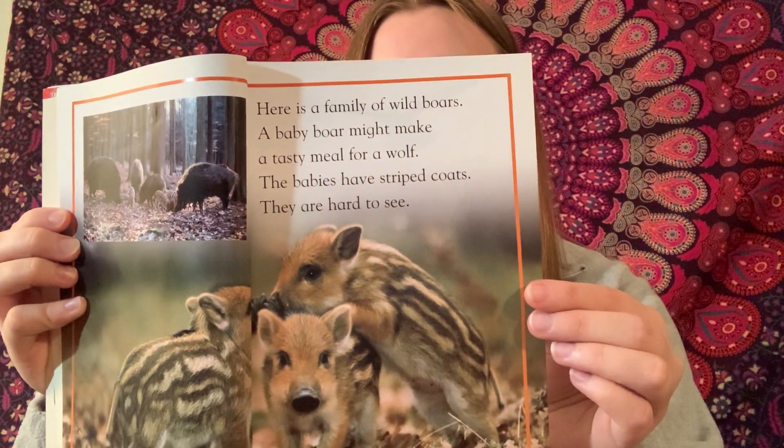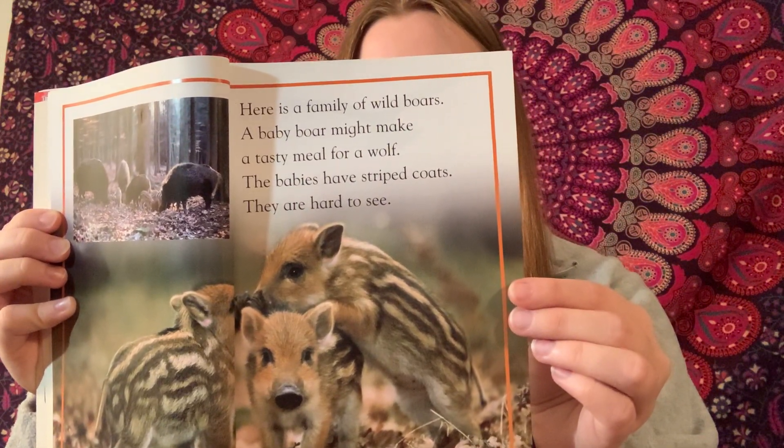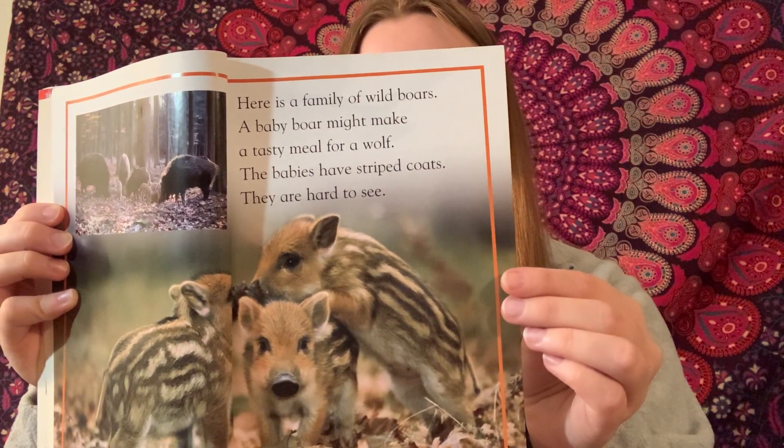In the summer, the snowshoe hare has red-brown fur. In the winter, its fur grows thick and white. The hare crouches on the snow. An owl flies overhead. It does not see the still and silent hare.